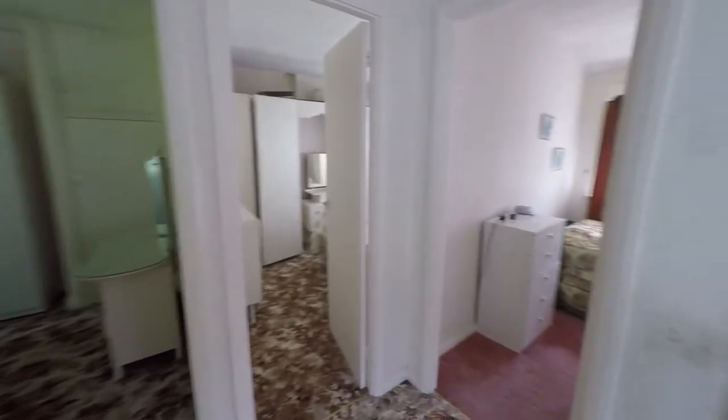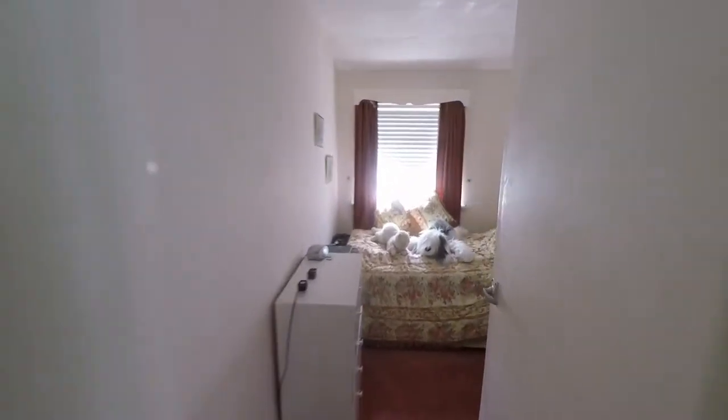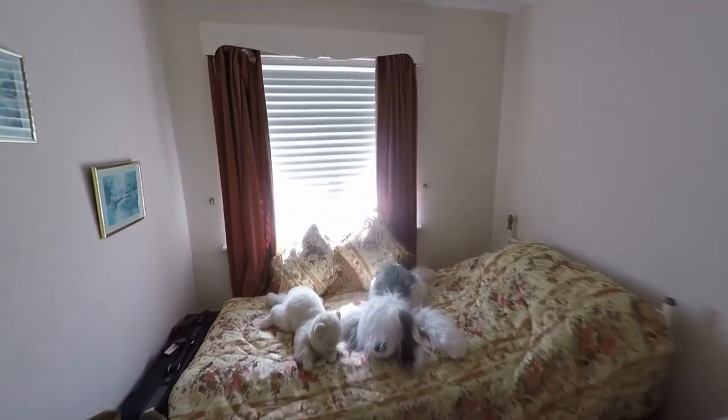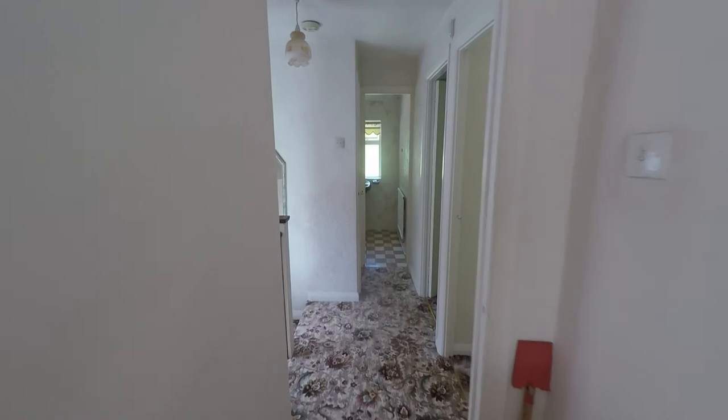Starting at the front of the property, we have bedroom three — the smallest of the three rooms. It comfortably accommodates a single bed plus all required furniture, and there is also some built-in storage off this room. It is a larger-than-average single room.